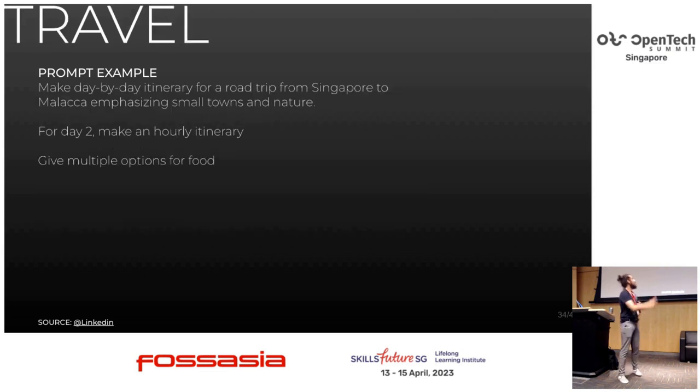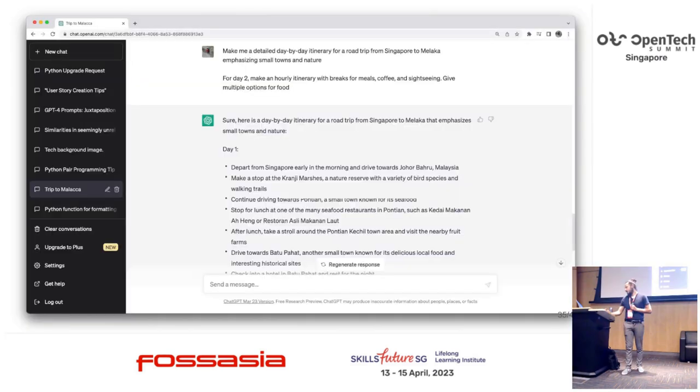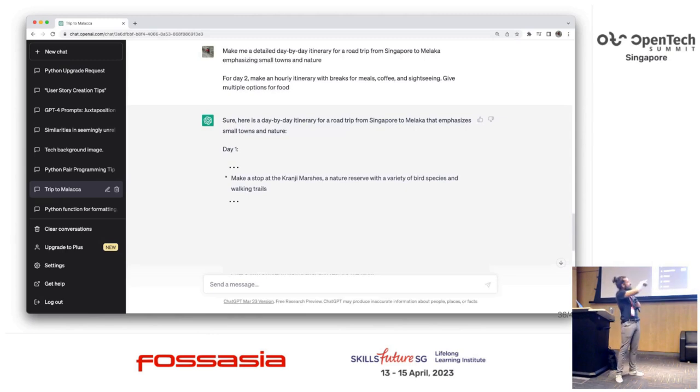The last one I wanted to share is the travel prompt — I believe it was shared by Generative AI. Make a day-by-day itinerary from Singapore; you can also ask for an hourly itinerary. I asked about multiple food options — it's not really great with food options, but I was okay with that. Full answer and truncated answer. That's really cool. If you're visiting Singapore, I also recommend going to Kranji — you can see a lot of bird species and alligators there.